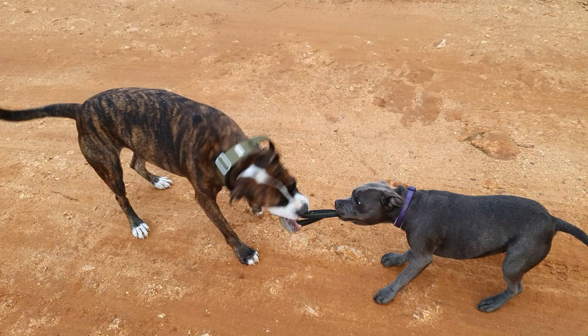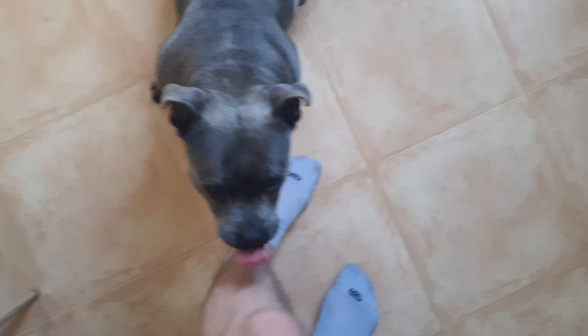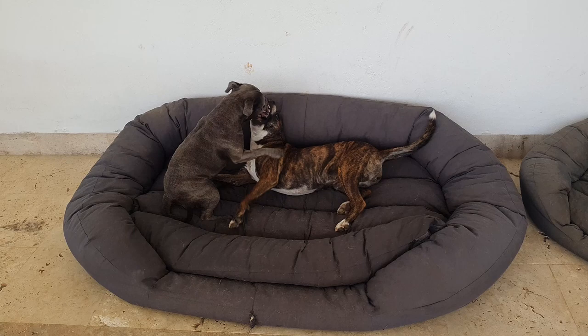A Blue Staffie will typically be headstrong and stubborn in the early months, and they will test the waters with their owners. Obedience training is pretty essential, as is a calm, consistent, and confident owner. Young Staffies can be boisterous and difficult to control, but they will calm down. A kind and patient owner is definitely needed.